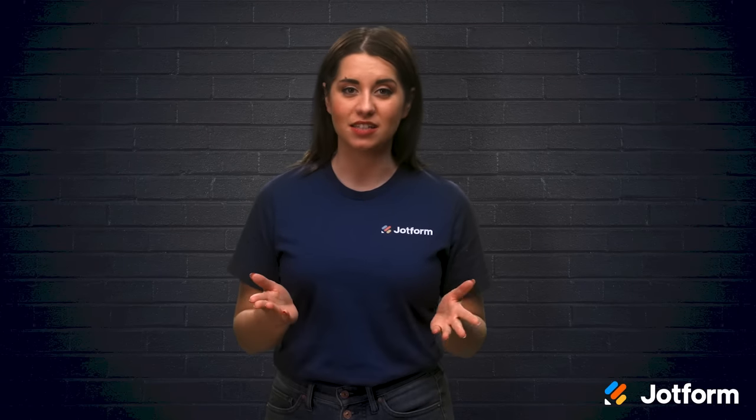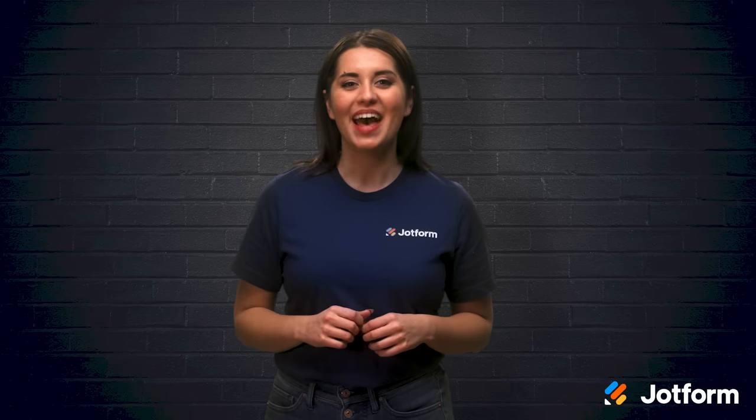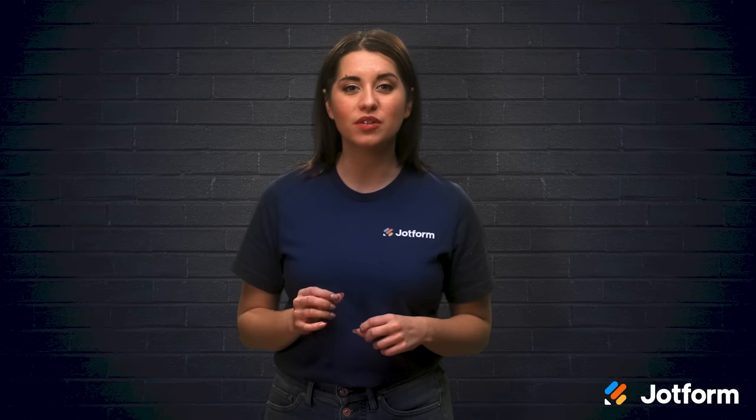Do you want your dental practice to stand out amongst the rest? Being a skilled dentist will only get you so far in gaining valued patients. Not only do you have to be good at your job, but you also need your practice to feel like a well-oiled machine. If you feel like your dental practice could use a bit of help, stay tuned. I'm Alex with JotForm and in today's video we'll discuss five important tips for successful dental practice management.